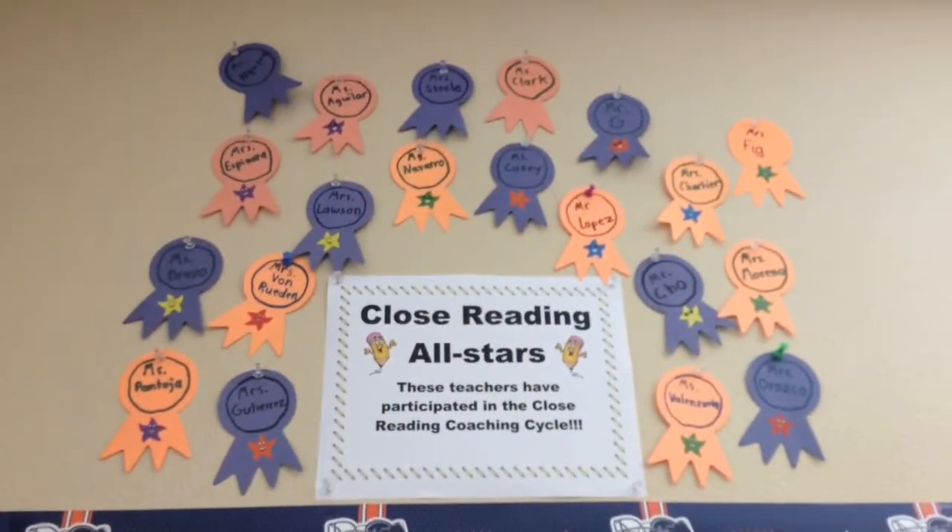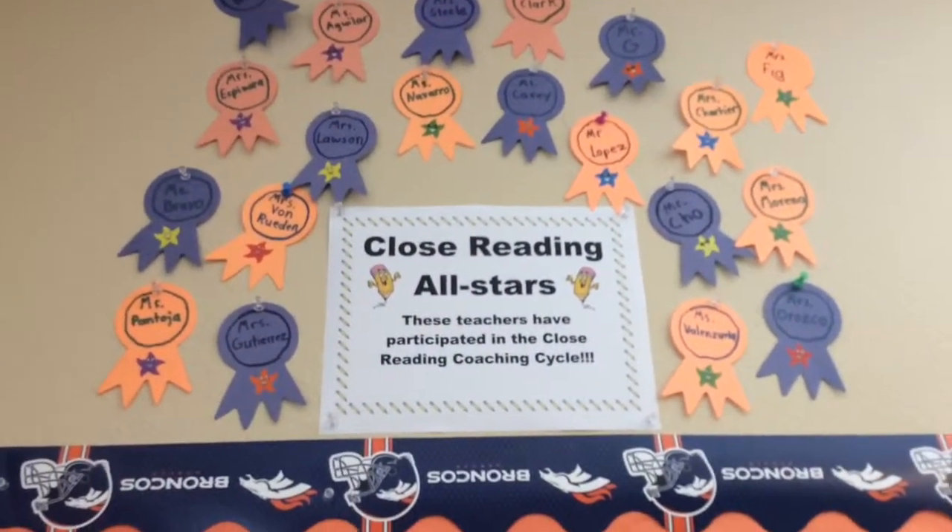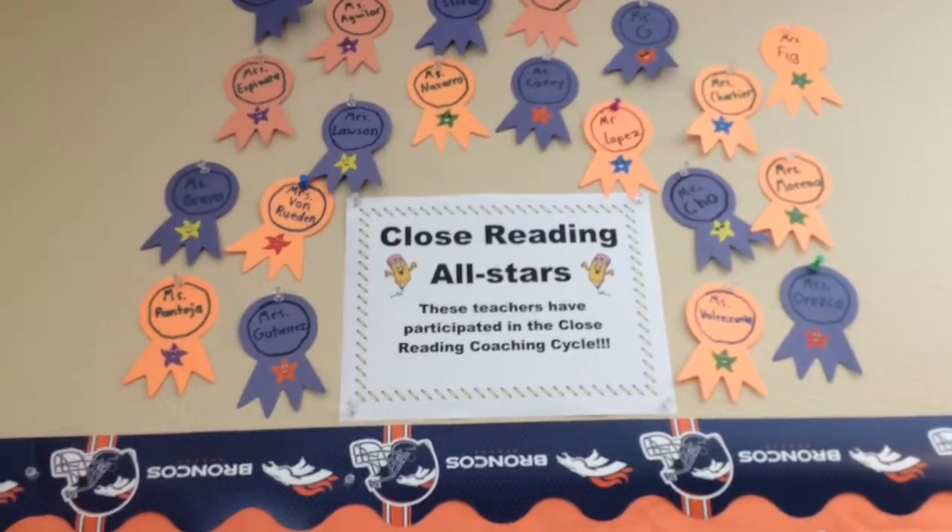Up here we have our Coach's Close Reading All-Stars — all the teachers that have participated in the Close Reading Cycle.